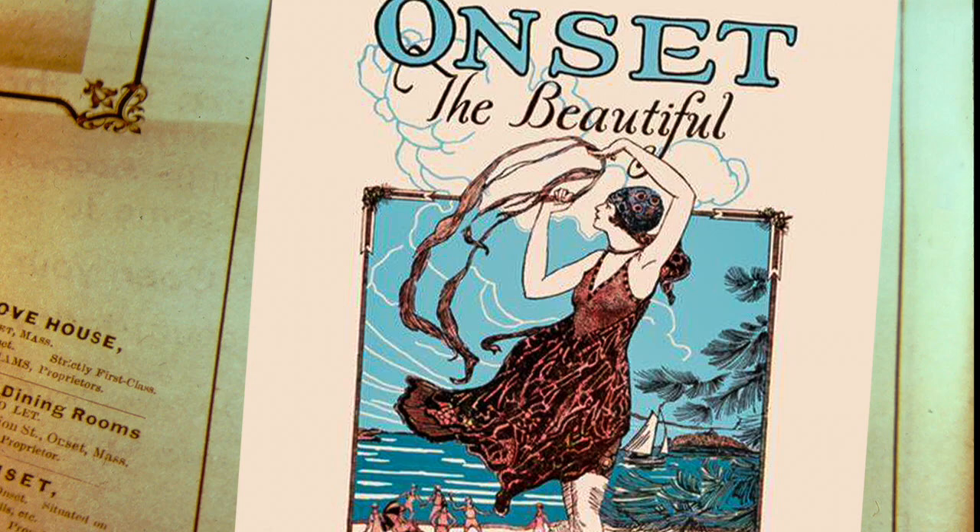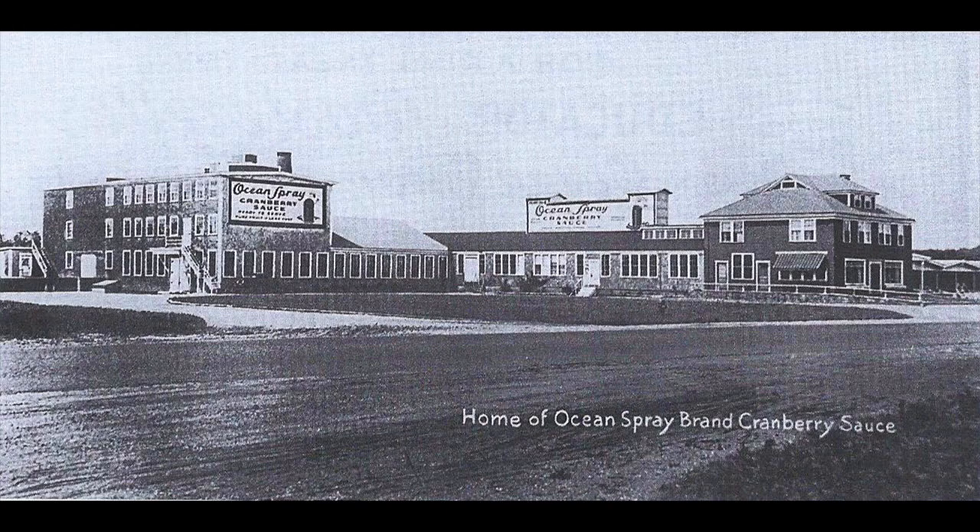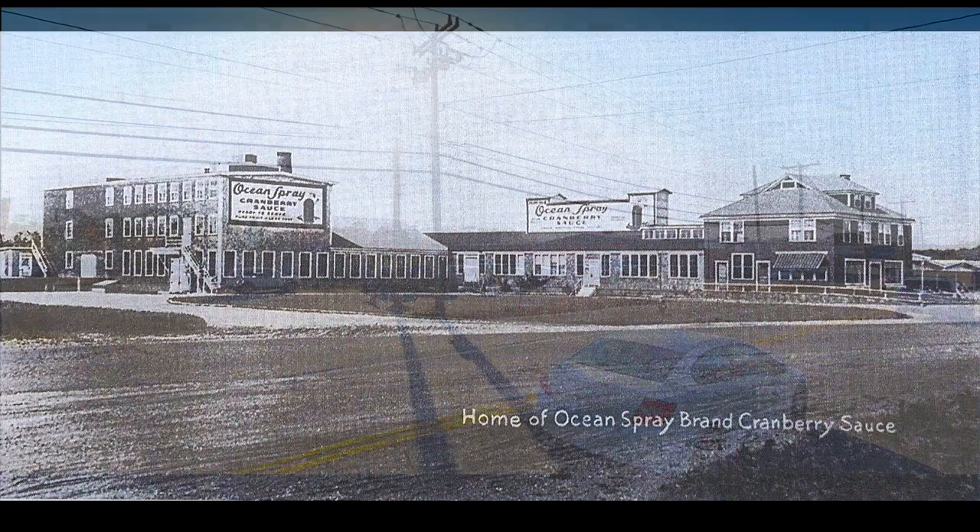Onset used to be one of the best summer resorts around here. Here is the Onset Railroad Station, located where the Ocean Spray Cranberry Place is today.